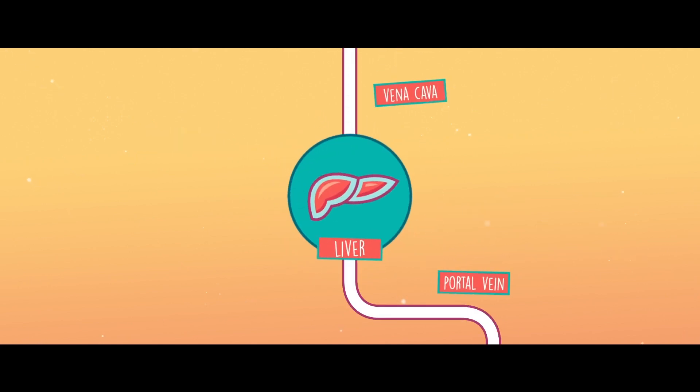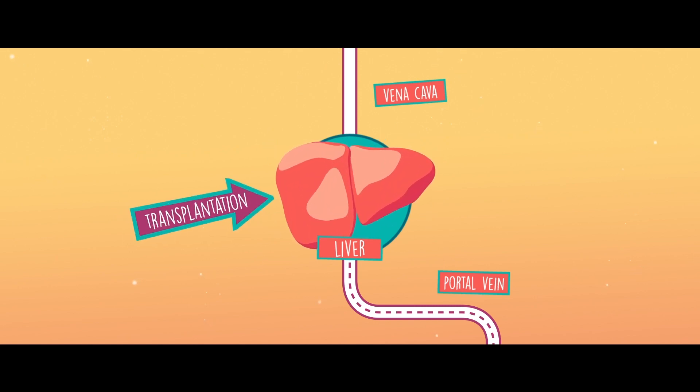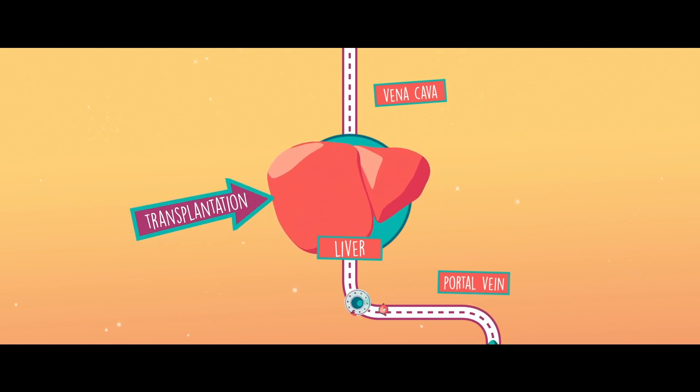In order to solve the liver problem permanently, we have two options. If the blockage is in the liver, a liver transplant can be performed to replace the sick liver with a new healthy liver. There are then more white and red blood cells and platelets in the blood, so the fragile veins no longer need to be used.